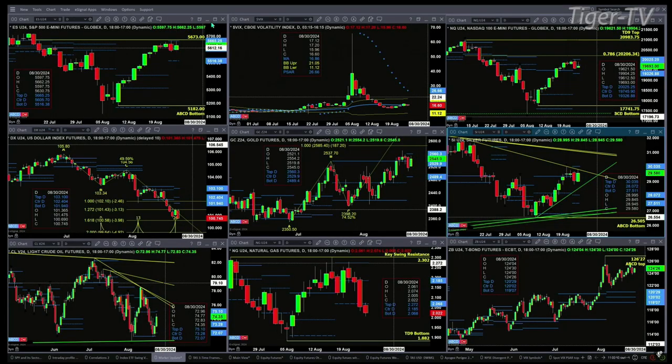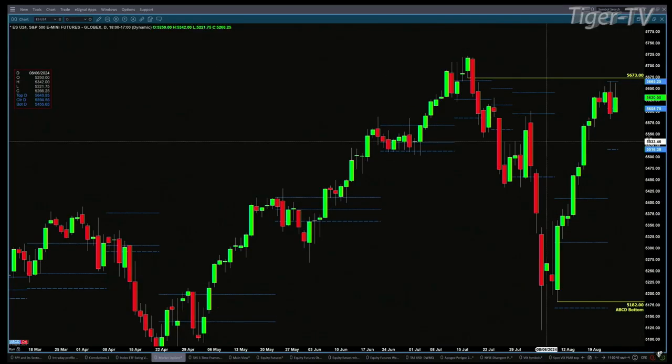ES Mini made it all the way up to the top of its daily profile. The top of that profile is at 56.65 and a quarter; we got up to 56.62 and a quarter, so that new profile did take hold. Note that 56.16 is supporting to get that 56.65 level. There's a TD9 count top in place — the only way that gets negated is if it closes above the top of that daily profile.